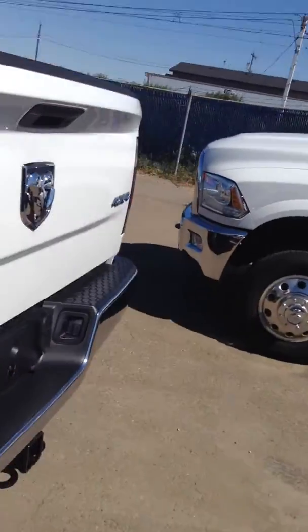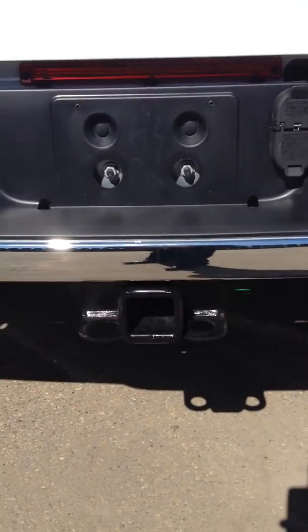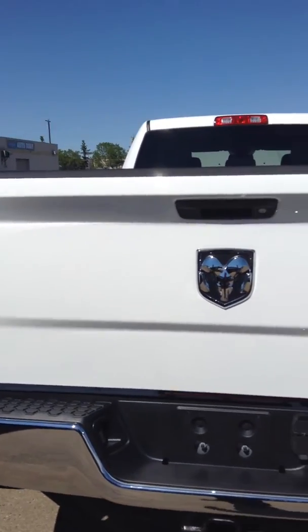It's got an 8-foot box as well as the dually. In the back it's got the chrome bumper, a four and seven prong wiring harness, and the Class 5 receiver hitch. It's also got a locking tailgate — so when you lock the truck, the tailgate will lock.